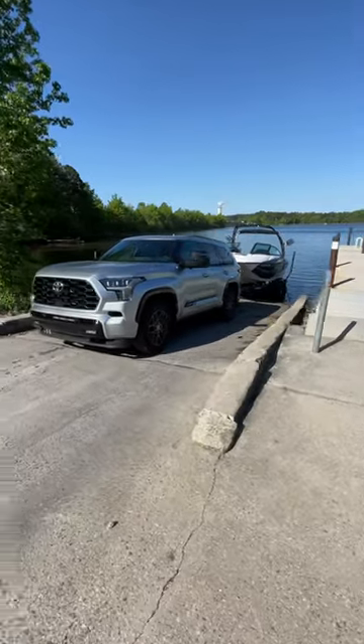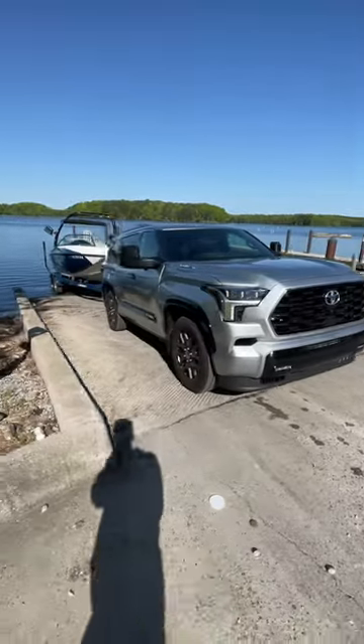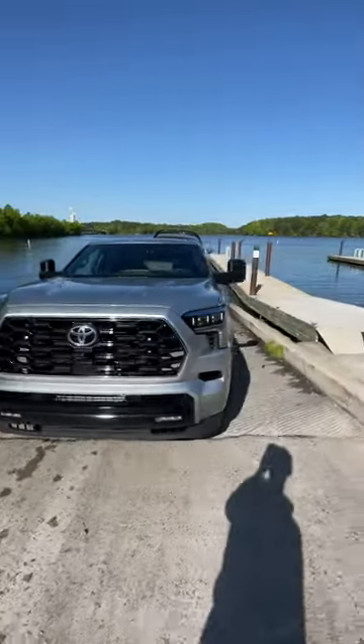What's up guys, so today we have the all-new 2023 Toyota Sequoia, this is the platinum version, right around 90 grand. Today we're using it for one of its purposes — towing up to 9,000 pounds. We're roughly half that right now.